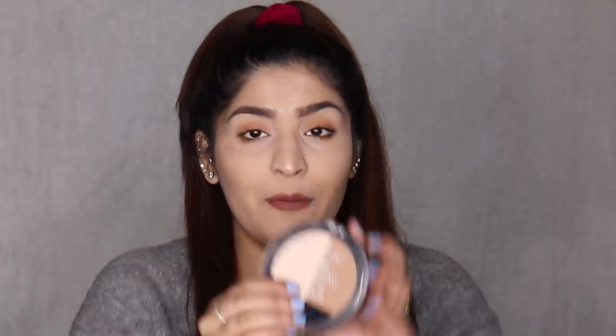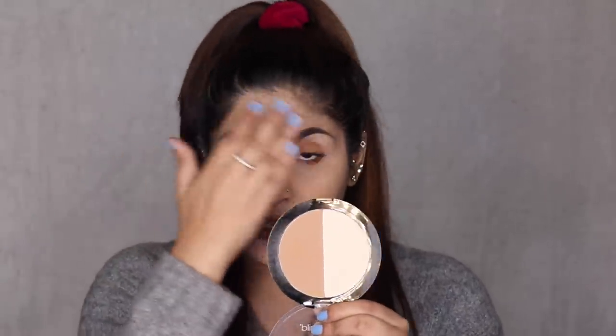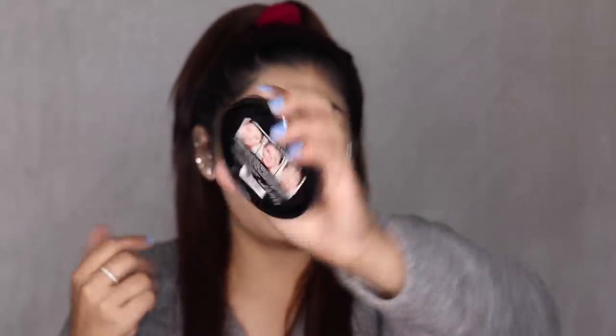Next I have a duo from Wet n Wild — their contouring palette in the lighter variant called Dulce de Leche. It's a setting powder and contour duo: use the lighter powder to set your face, under eyes, between the brows, nose and cupids bow, and use the contour shade to sculpt. They even have a chart on the back of the packaging for easy reference. These powders are very silky, soft, and smooth — they just blend and disappear into your skin. Good blending is essential with contouring products as they will give you away more easily than any other product. Available at Nykaa, On Trend stores, and online on Nykaa, Amazon, and Myntra.